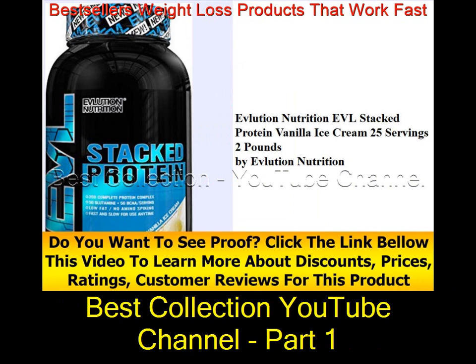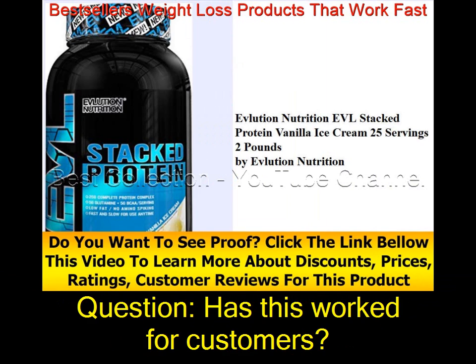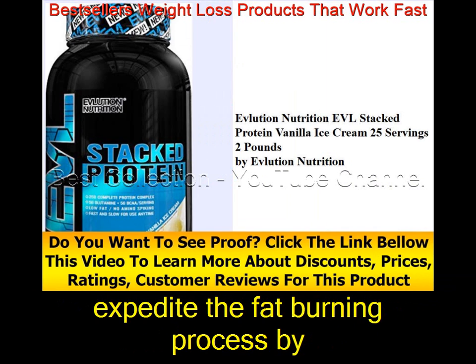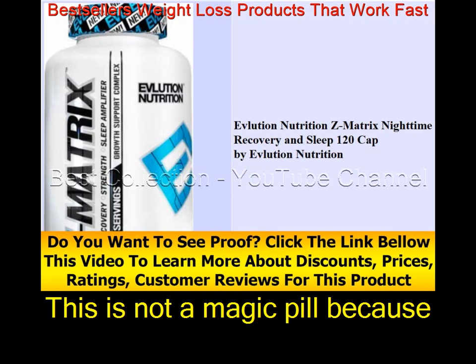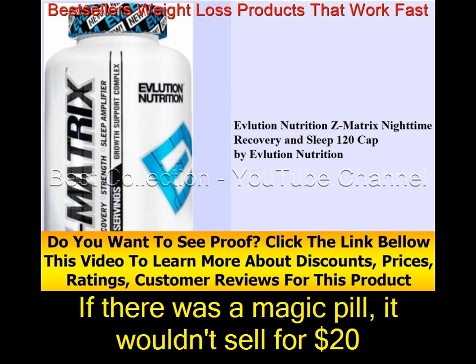Questions and Answers: Has this worked for customers? Yes, but only with proper diet and exercise. The ingredients act as catalysts to expedite the fat burning process by increasing your metabolism and decreasing your appetite. This is not a magic pill — a magic pill for weight loss doesn't exist. If there was one, it wouldn't sell for $20.